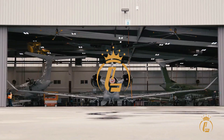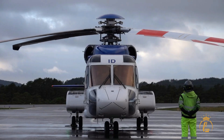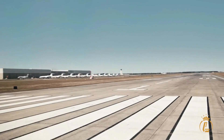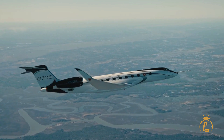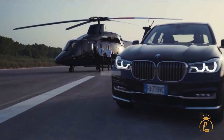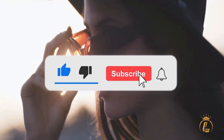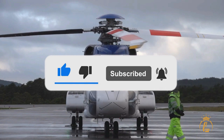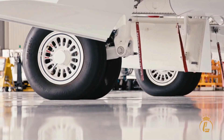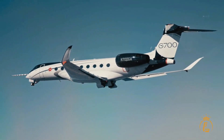Welcome to the Luxium channel where aviation, private jets, helicopters and airports come in luxury. If you're interested in this kind of content then this channel is the one for you. Make sure to like this video, click the subscribe button and turn on the notification bell. Now let's get right into the video!